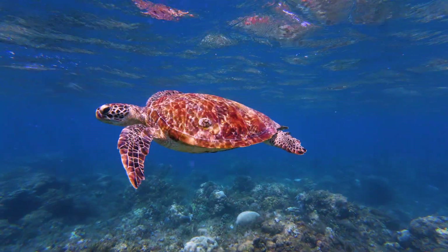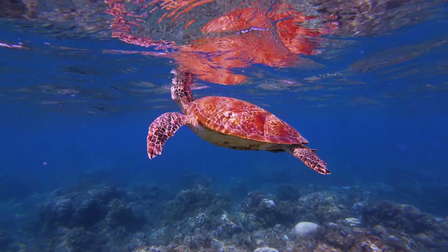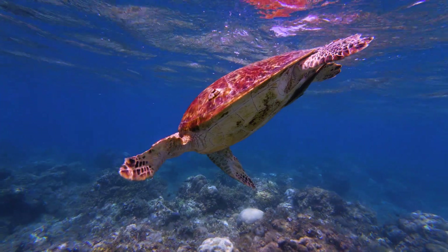The first few years of a green sea turtle's life are spent floating at sea, where they feed on plankton. As they grow older, the turtles move to shallow waters along the coast, such as bays and lagoons, where they find seagrass to eat.